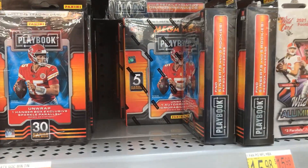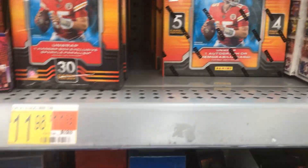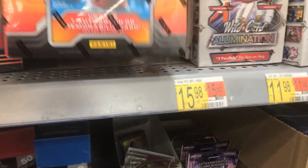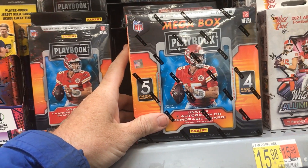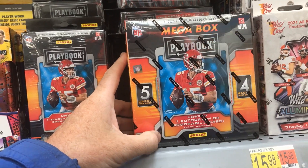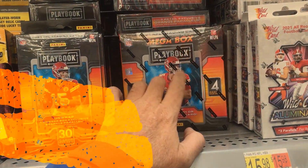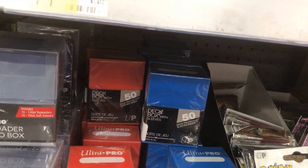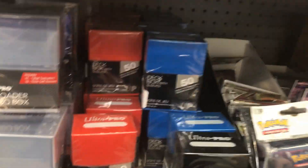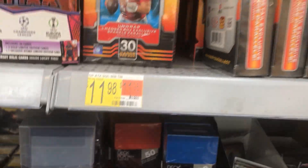Right there — Fortune. Oh, look at that! They have one autograph or memorabilia card in each box. How many cards in there? 20 cards, five cards per pack, four packs per box — just get one autograph per box. Let's see if I see anything else. I don't see any Mosaic football at all.